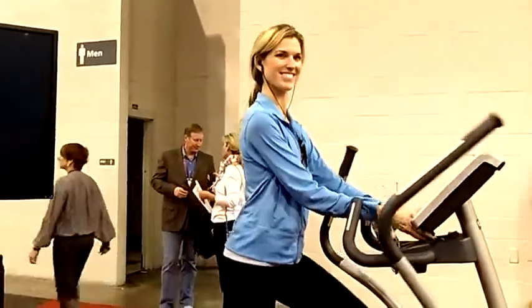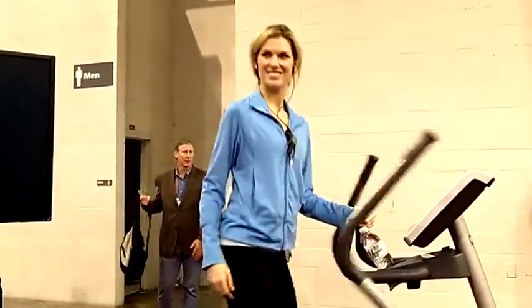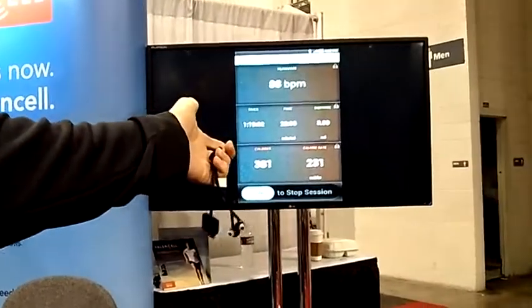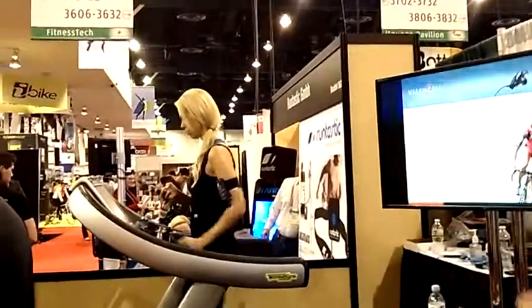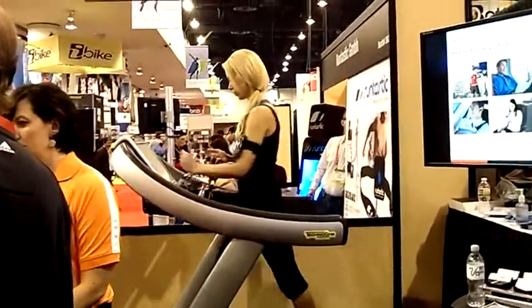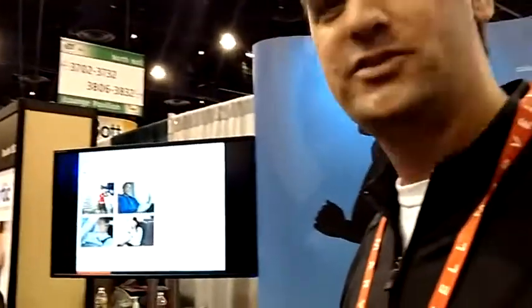Do you have people testing it already? We do. Here we have two folks demonstrating prototypes of our technology. She's demonstrating the prototype. Here you see we're monitoring — this on the TV screen is a screenshot of the app. It's a demonstration app. We have heart rate, and that's the Android version. We also have an iPhone version of the prototype, and on a treadmill she's monitoring her heart rate, the calories, pace, and distance traveled.